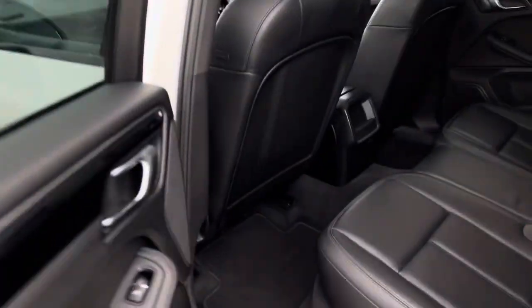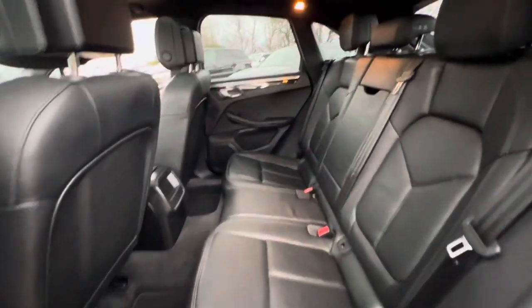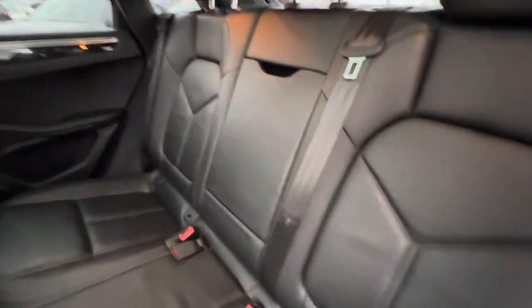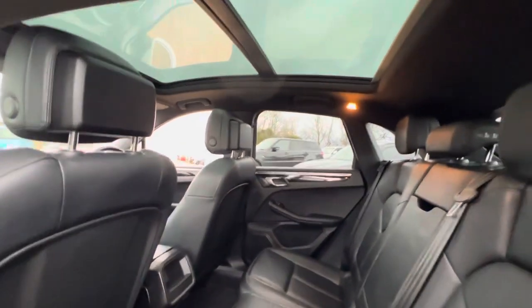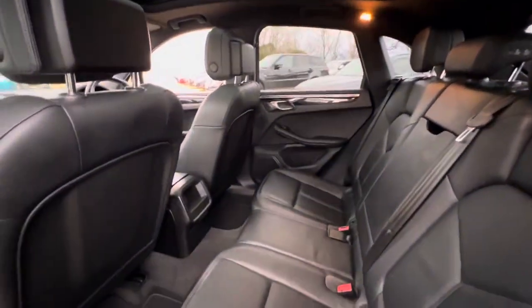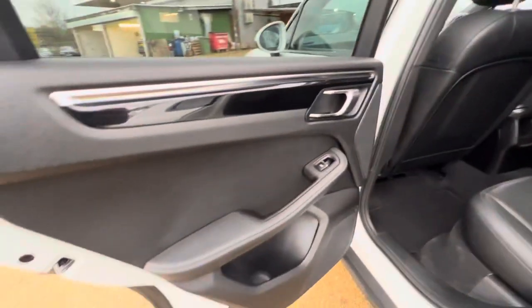In the back you'll find plenty of leg room as well as head room. You have a foldable armrest, ISOFIX points on both sides, and some storage in the center. You also get a full panoramic roof with this vehicle, which really does brighten up the whole interior.